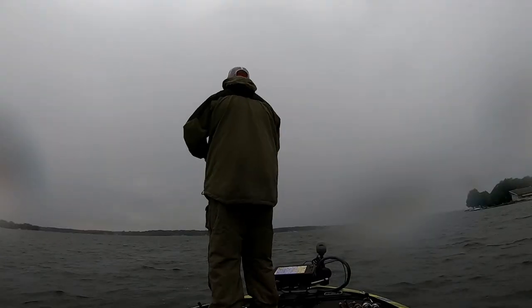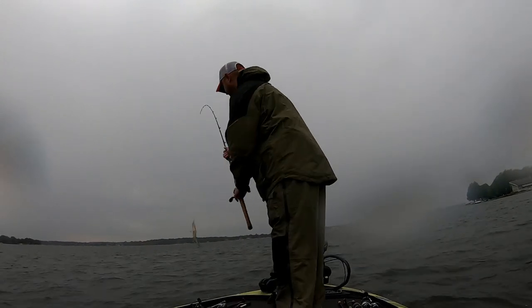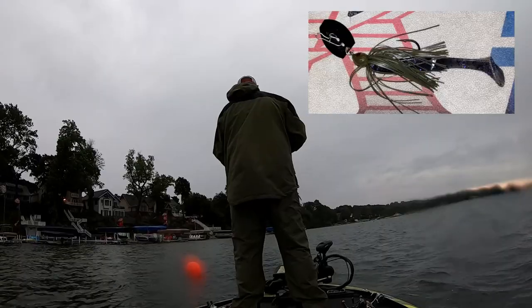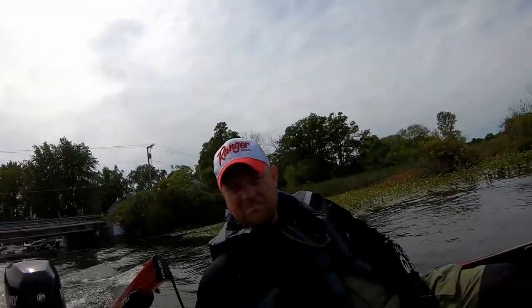Early on in the day it was nasty — it was windy, it was raining — but John got a couple on the Whopper Plopper. The first keeper came on a chatterbait. John, what was really the key to all the spots we fished today? You picked them out — what was holding the fish? I think the weed lines in the very shallow water, probably less than five feet of water. But once you could find those weeds that were close to those docks, we could really start hitting fish.